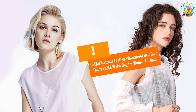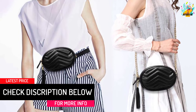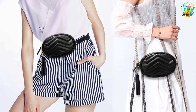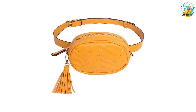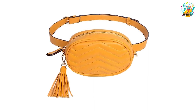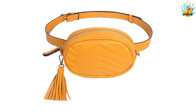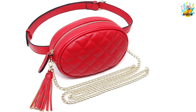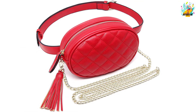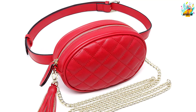At Number 1: GEEAD TJE Trade Leather Waterproof Belt Bum Fanny Packs Waist Bag for Women Fashion. Are you looking for a compact bag to carry along on your trip? GEEAD waist bag has three different compartments — one zippered and two open compartments. The waist strap is adjustable to customize your fit. You can wear this bag as a clutch bag, waist bag, crossbody bag, or shoulder bag. Moreover, it is of high-quality polyester and leather materials making it last long without tearing. This bag weighs 270 grams making it suitable for traveling purposes. It allows you to keep most of the latest items like lipsticks, cash or even a cell phone. This is one of the eye-catching waist bags that you would desire to wear.